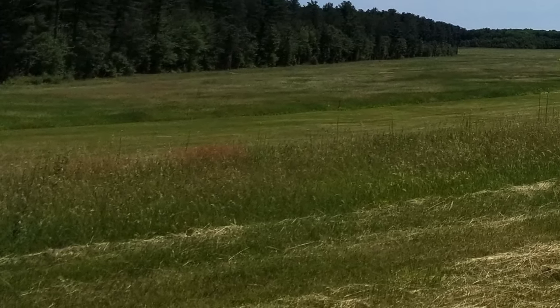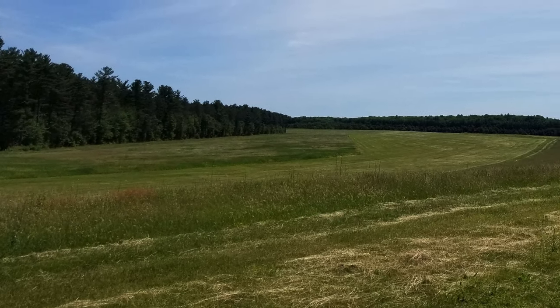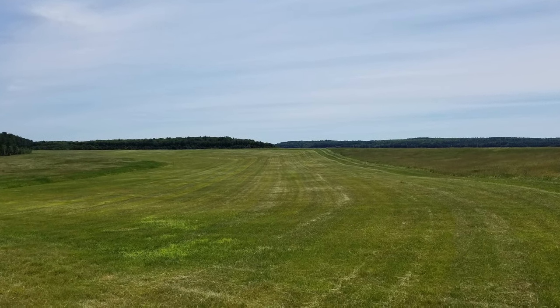If you walk by quickly it might look just like a patch of unmowed grass, but let's take some time to get a closer look at this grassland ecosystem.